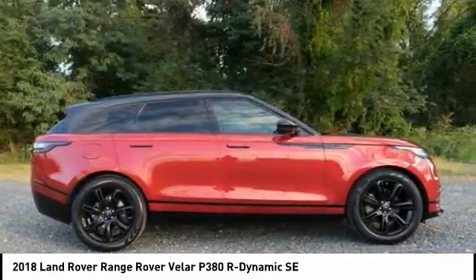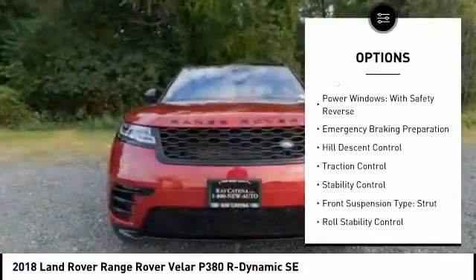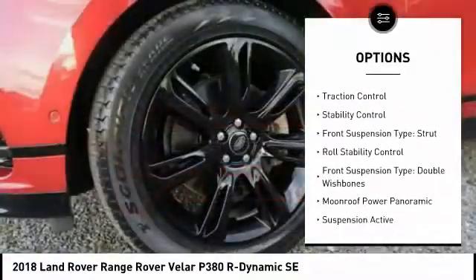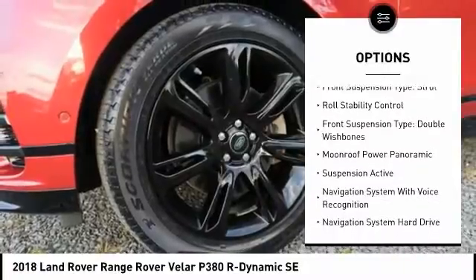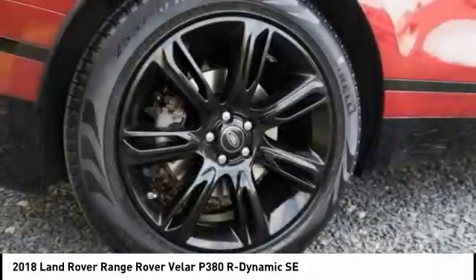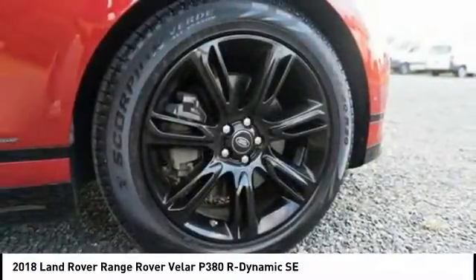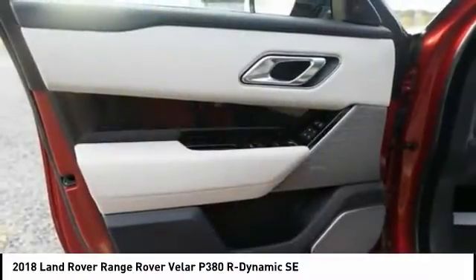Here are some of this vehicle's great options: driver adjustable suspension ride control, driver adjustable suspension height, power windows with safety reverse, emergency braking preparation, hill descent control, traction control, stability control, front suspension type strut, roll stability control, front suspension type double wishbones.